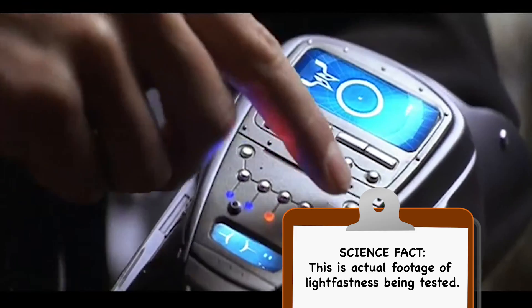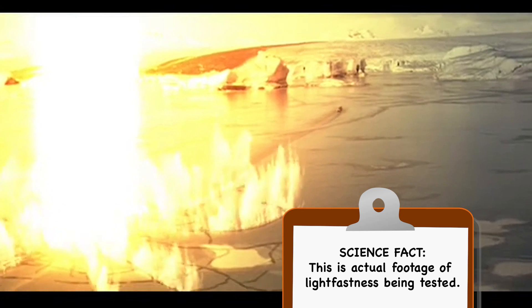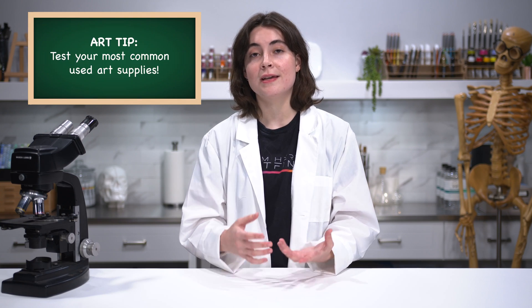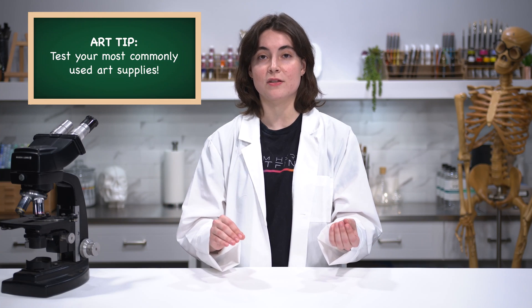You might be wondering how to conduct your own lightfast tests at home. Large companies use pretty complicated machines known as either Xenon Arc or Q-Sun machines, so we don't have that kind of technology available to us at home, but there are steps you can take to figure out the lightfastness of your paints. The first thing is to keep in mind what kind of mediums you typically use and where you typically display them. You want to make sure you're testing on the material you typically use — so if you paint on canvas, test on canvas; if you paint on paper, test on paper.